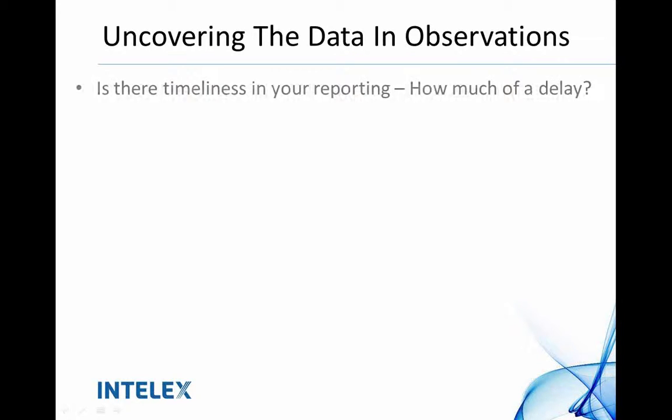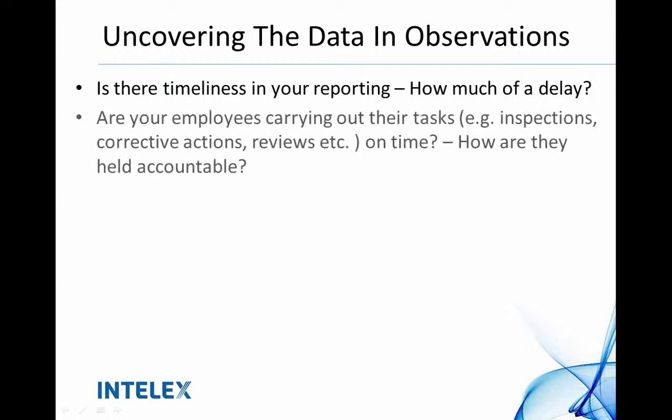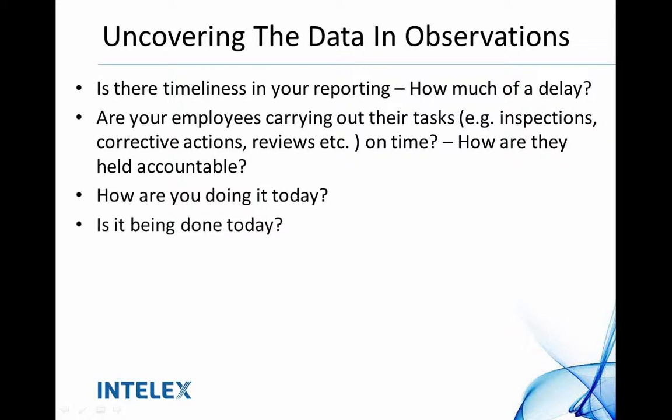For anybody in the industry managing safety for your organization, I'm sure you've seen this safety pyramid before. It's well over 10 years old, but it gets the same point across. We always focus our efforts on preventing fatalities and recordable injuries, but a lot of what we miss is our at-risk behaviors — and being able to track that by doing your audits, inspections, and observations. So, is there timeliness in your reporting? How much of a delay do you have in getting your audit or inspection results? Are people carrying out and completing those inspections? And of those inspections, what are your follow-up or corrective actions? Are people being held accountable for what they're responsible for?